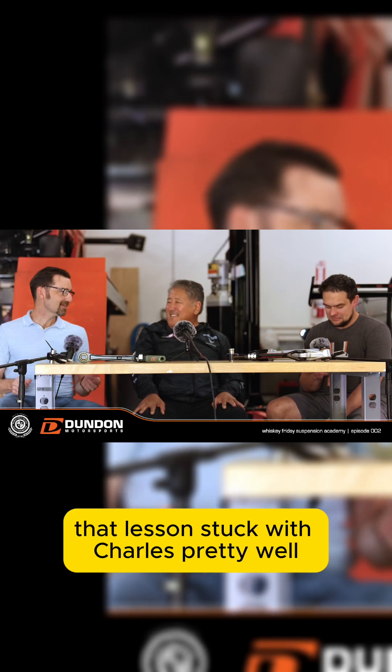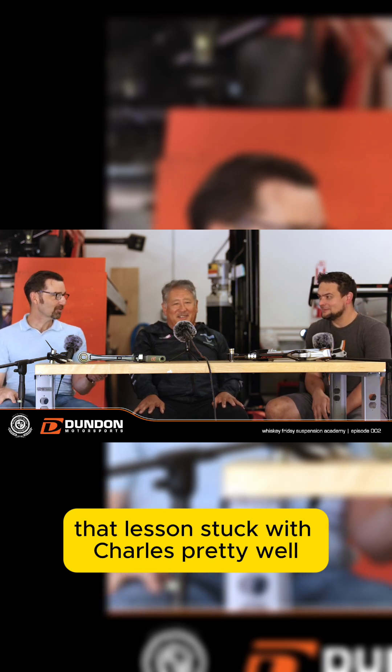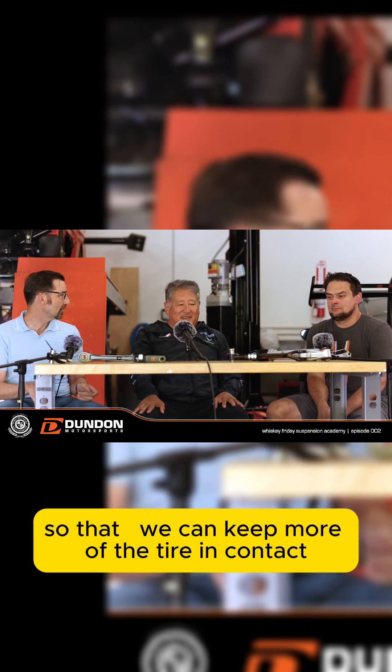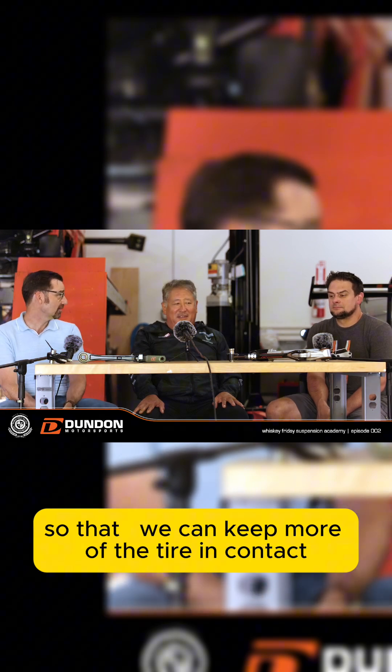That lesson stuck with Charles pretty well, because now we draw stuff like this so that we can take caster out of them — so that we can keep more of the tire in contact.